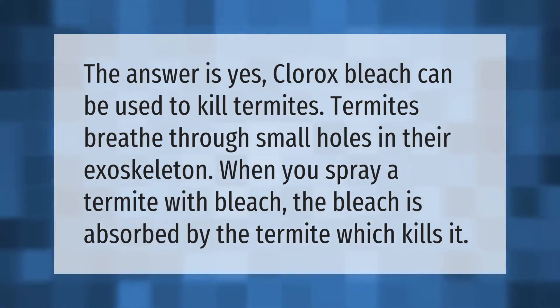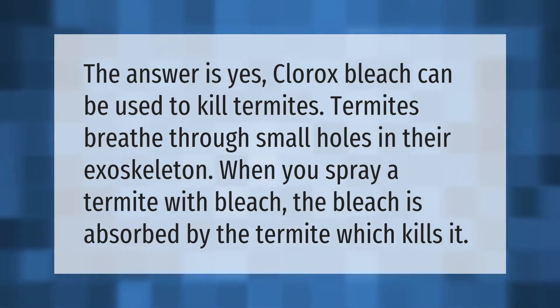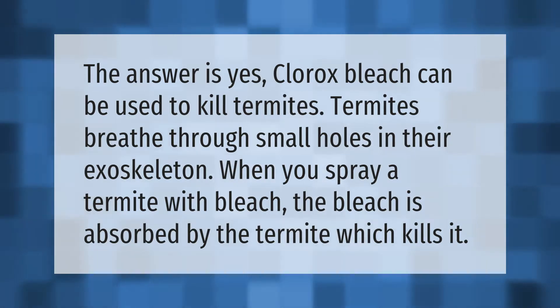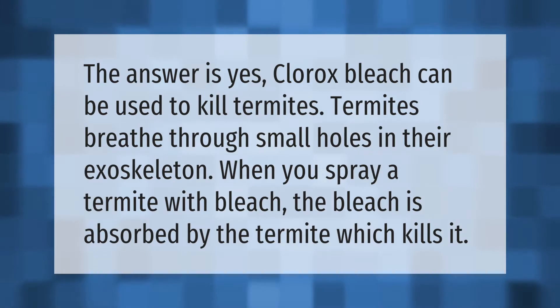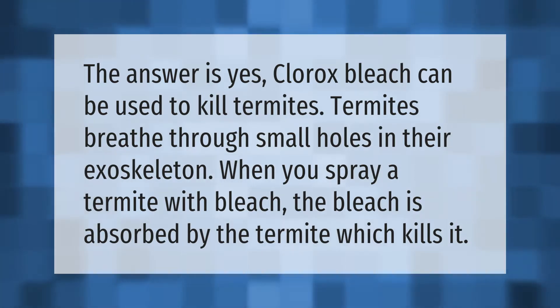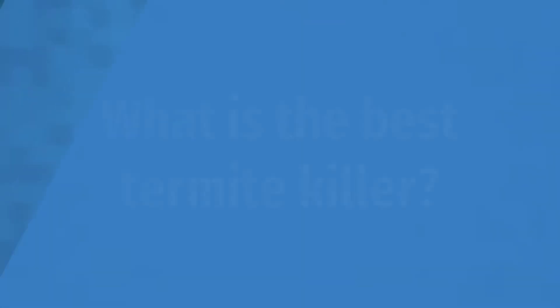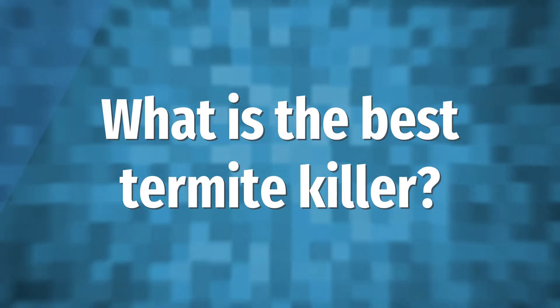The answer is yes — Clorox bleach can be used to kill termites. Termites breathe through small holes in their exoskeleton. When you spray a termite with bleach, the bleach is absorbed by the termite, which kills it.